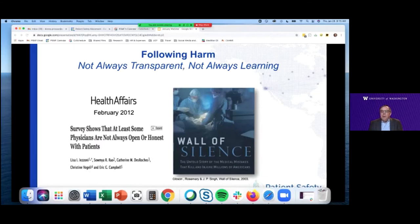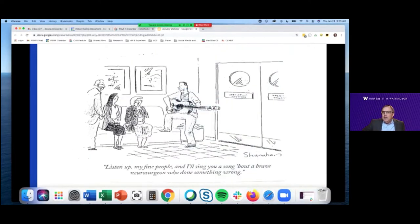Thank you, Steve, for sharing just a really horrible experience for you and your family and your mom. You're right that this culture of delay and deny and defend when mistakes happen just exacerbates the suffering of patients and families. But it's also the number one reason that we've struggled to improve the quality and safety of healthcare, because when something goes wrong, we're not open, we're not honest, we're not learning.